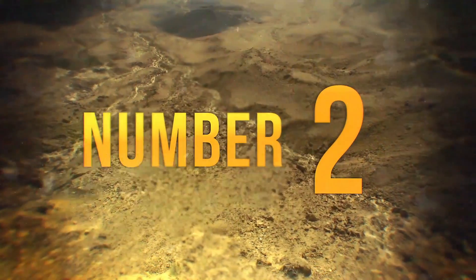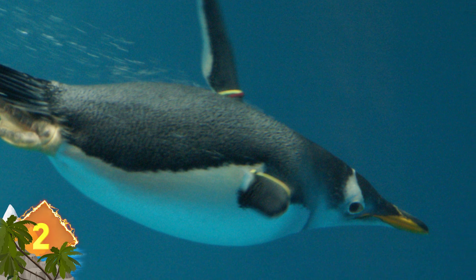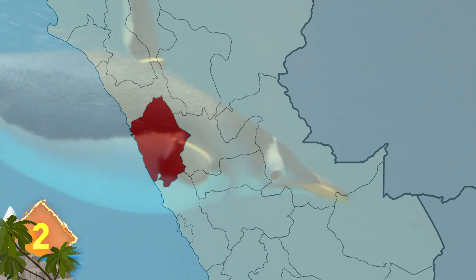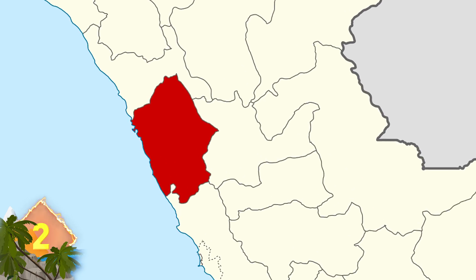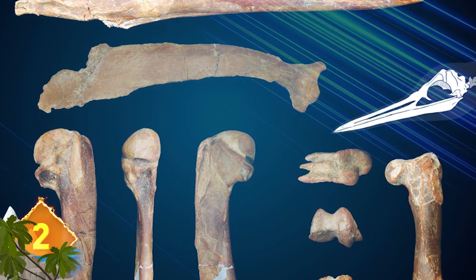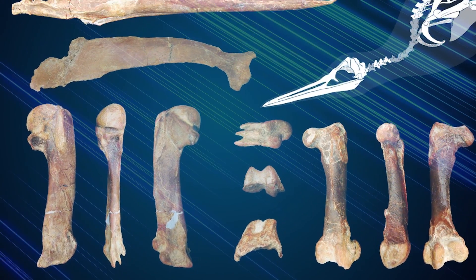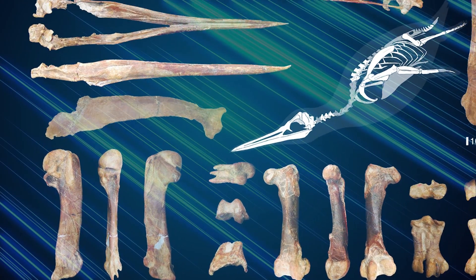Number 2: Giant penguins sounds kind of like an oxymoron, but 36 million years ago they were a fact of life, at least in Peru, where these fossils were found. The picture by Julia Clark shows some hefty-sized bones. The giant penguin stood 5 feet tall and weighed up to 130 pounds — that wouldn't look so cute in a zoo, now would it?